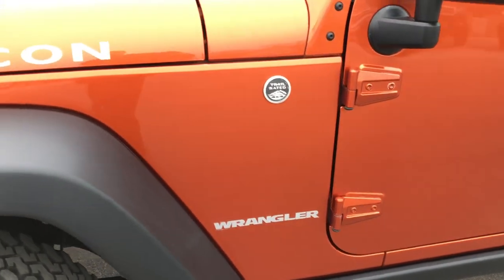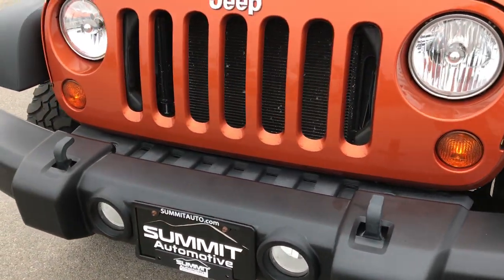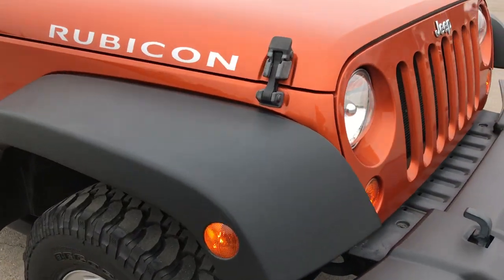Mango Tango Pearl is the color. We shoot all of our videos in 1080p, so if you have HD capabilities on your computer, tablet, or smartphone device, turn them on now because it's like you're right here looking at the vehicle with me.